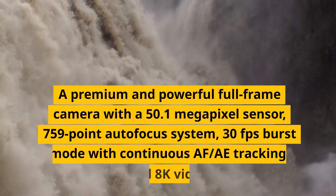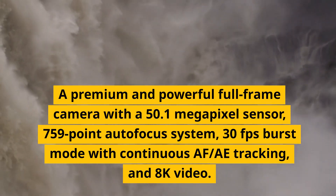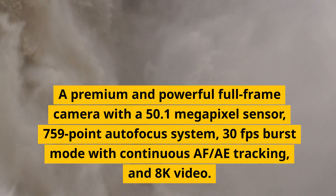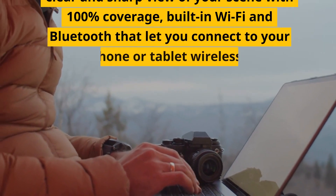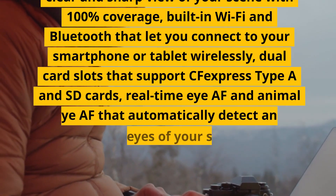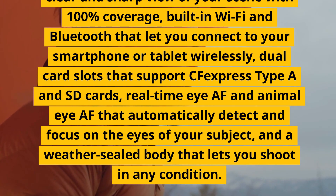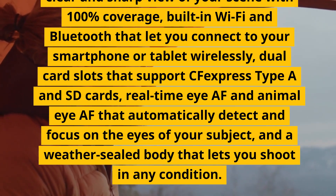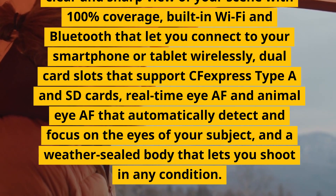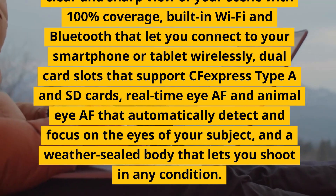Number 3: Sony Alpha 1. A premium and powerful full-frame camera with a 50.1-megapixel sensor, 759-point autofocus system, 30fps burst mode with continuous AF/tracking, and 8K video. It has a tilting touchscreen, an electronic viewfinder with 100% coverage, built-in Wi-Fi and Bluetooth, dual card slots supporting CFexpress Type A and SD cards, real-time Eye AF and Animal Eye AF, and a weather-sealed body.